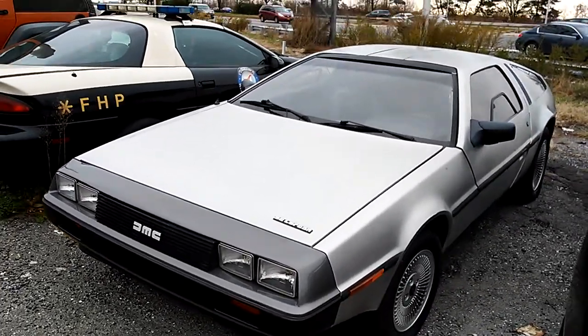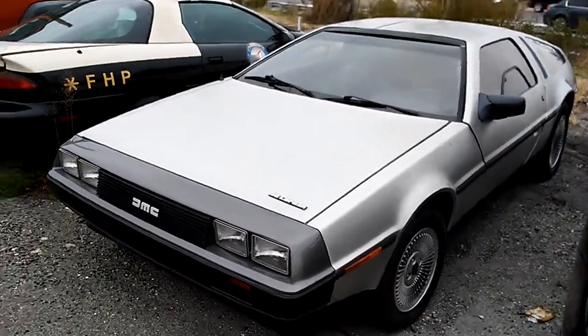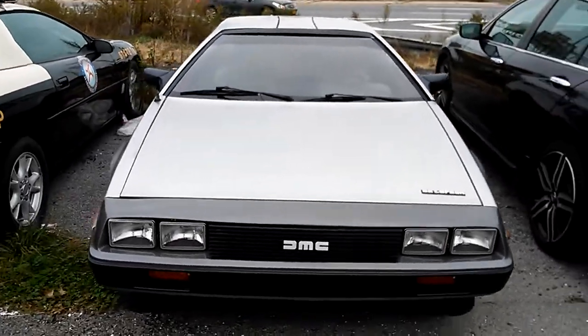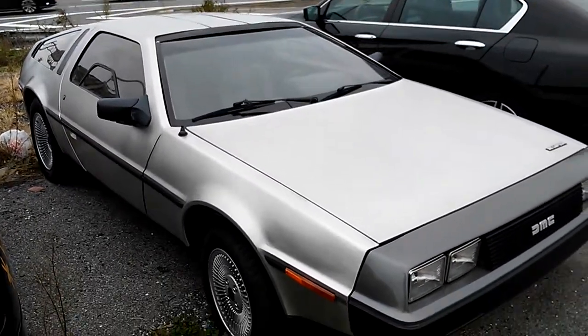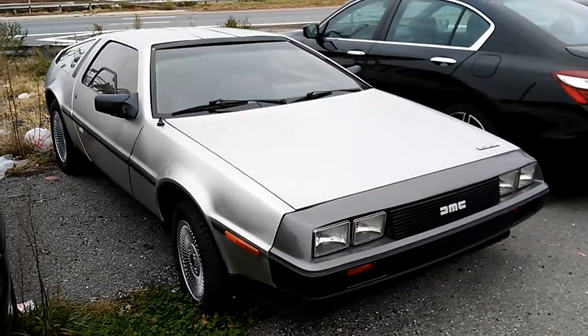Check it out — this DMC DeLorean created by John DeLorean himself. That is some Back to the Future car right there, a time machine.